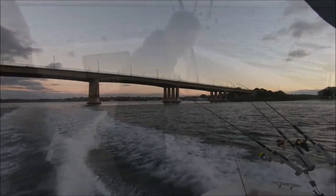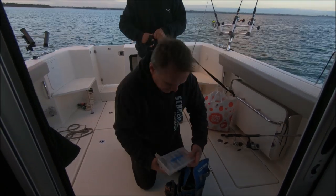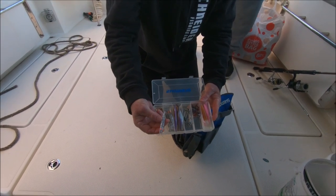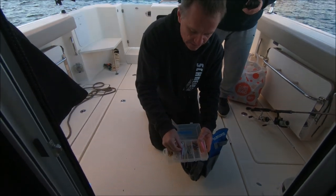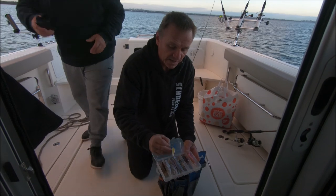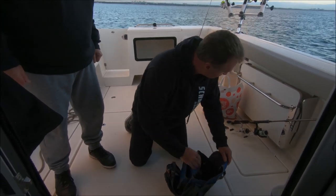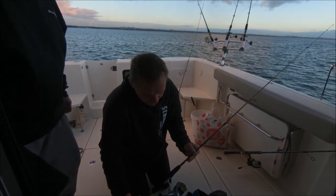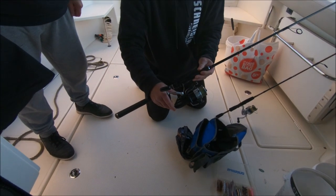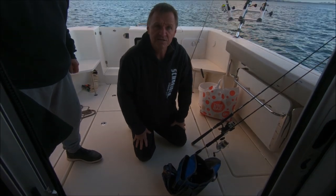They're on the flathead grounds now out in Botany Bay. Scotty has brought a selection of soft plastics — Squichies from Shimano, some of the new prawn-style lures, flick baits, and his favourite little bumper bar lures. They got a nice flathead on the bumper bar last time out. Glenn is going to be using the Shimano Bait Runner from Scotty's charter gear. They're going to drift through the flats and see if they can get a few nice flathead.